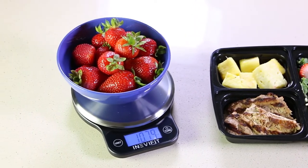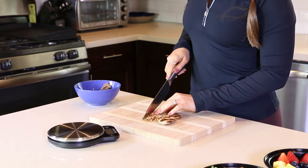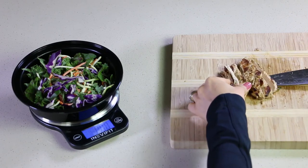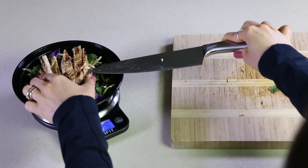Getting and staying fit has never been easier, and NeviFit has made it convenient to take control of your nutrition with the use of their all-new kitchen scale. You will be able to easily meal prep and cook your favorite recipes while knowing the exact amount of food that you are enjoying.